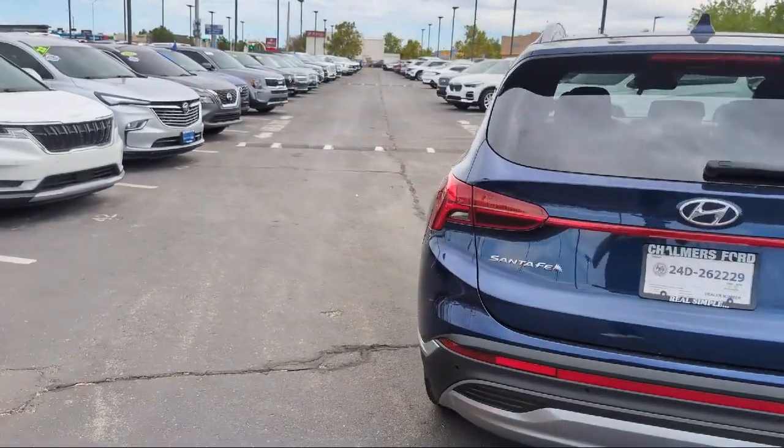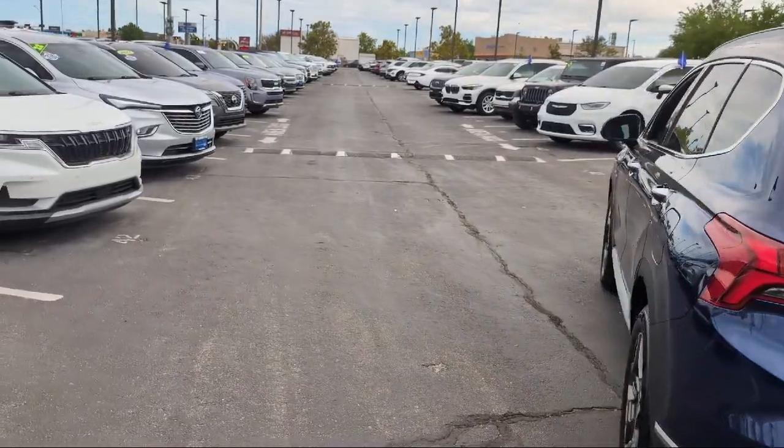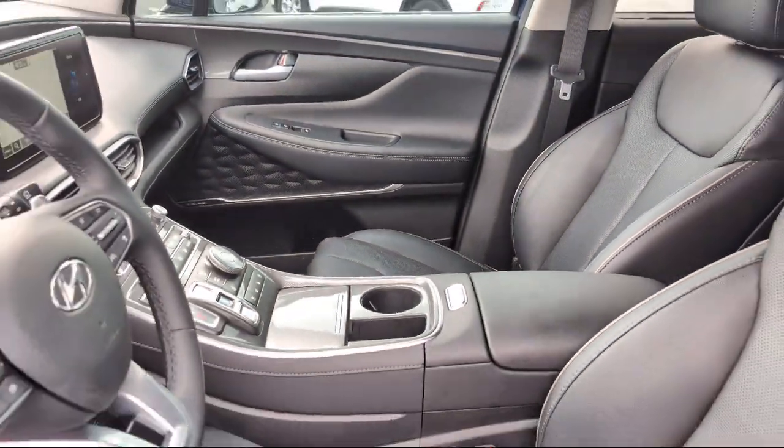It also features Heated Rear Seats, Steering Wheel Controls, Speed Sensing Steering, and has less than 30,000 miles on the odometer.